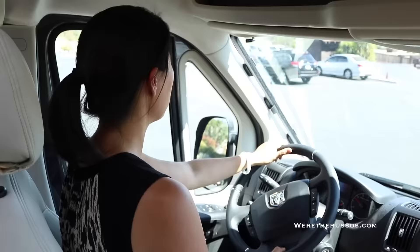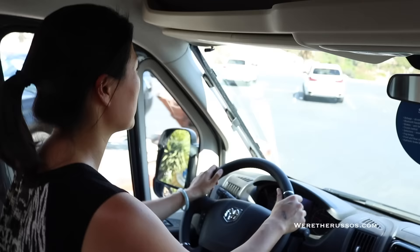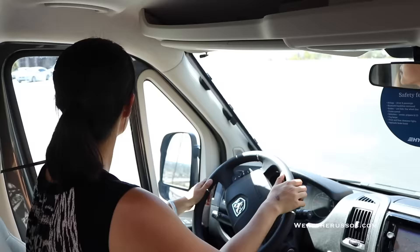Is there a backup camera? Yeah. I don't think I actually need it. Look at that view! Should we just take it? Just take it to Disneyland. It does drive very different — it drives like a van. Well, I've never driven a van.